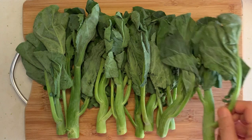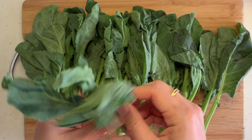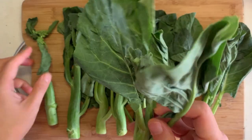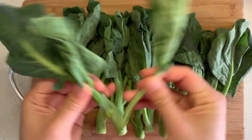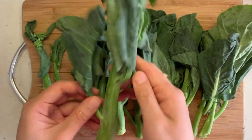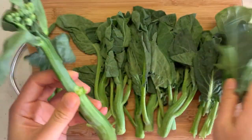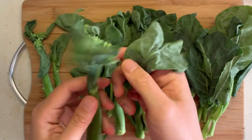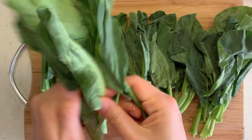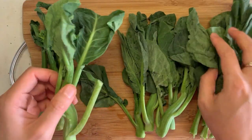Chinese broccoli, also known as gai lan — one of my all-time favorite vegetables. You definitely don't eat them raw. When you buy them, similar to other leafy green vegetables, you want a vibrant green color and firm texture. One more clue: you don't want to see yellow flowers blossomed, because that means they were harvested a bit too mature and the stem may taste woody.